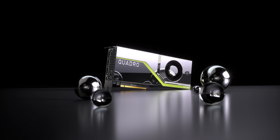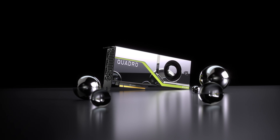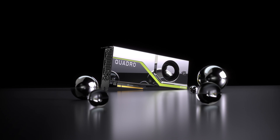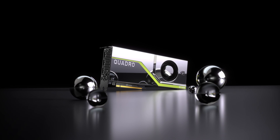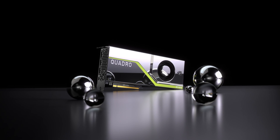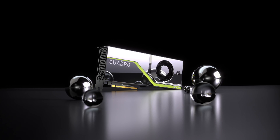With up to 10 giga rays per second and 500 trillion tensor core operations per second, real-time ray tracing is fully realized. AI denoising re-renders scenes as fast as your imagination can conceive them. Simply put, the Quadro RTX 8000 is the world's most powerful graphics card ever.